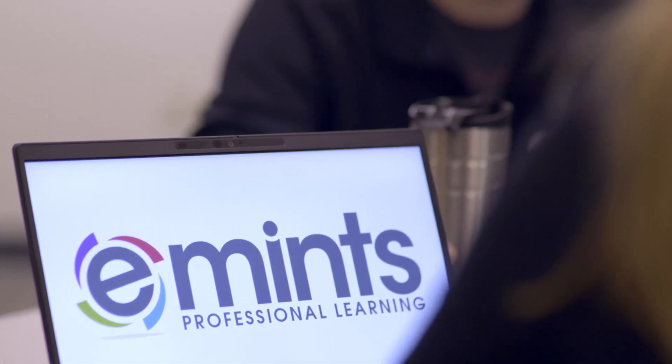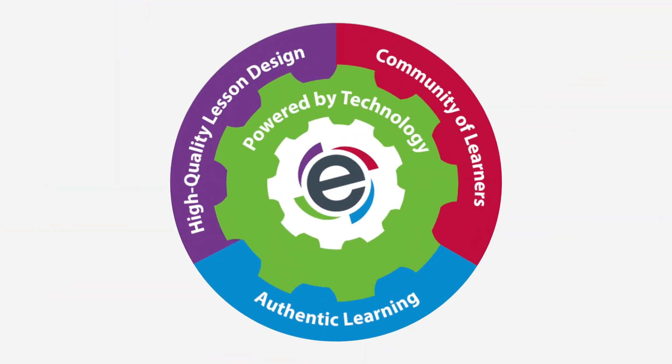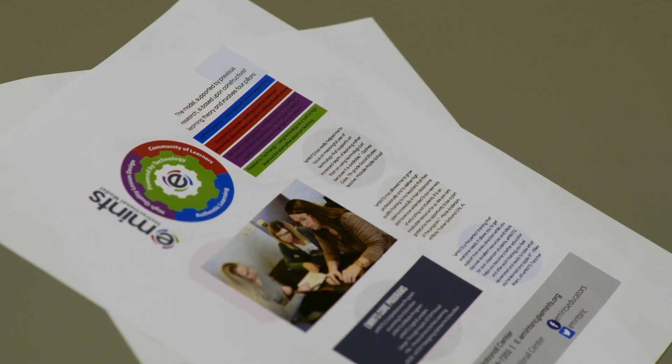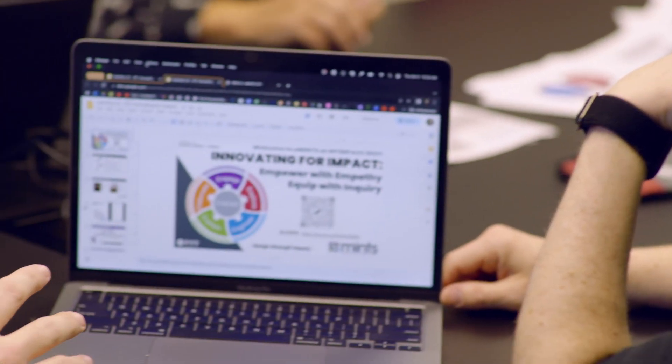eMENTS emphasizes student-centered learning by making it the entire process. Students are, first of all, what learning is all about, and teaching is all about, and eMENTS understands that in their model. The eMENTS instructional model has four components: powered by technology, high-quality lesson design, community of learners, and authentic learning as that fourth piece. Teachers are given a roadmap using quadrants to teach students as a facilitator, and students become direct leaders in their learning path.